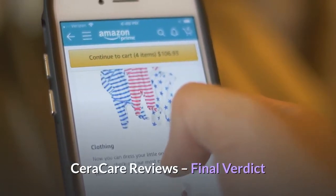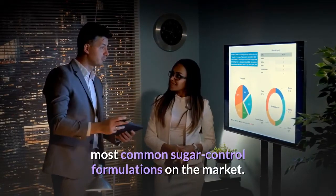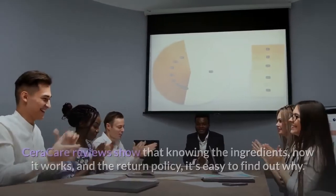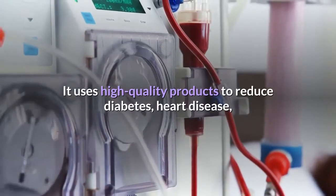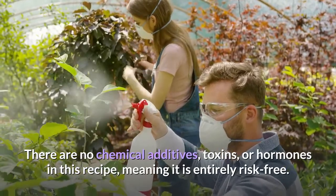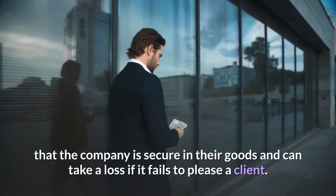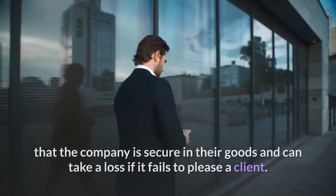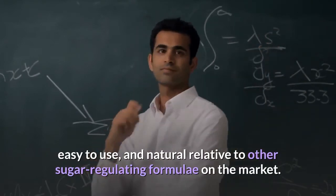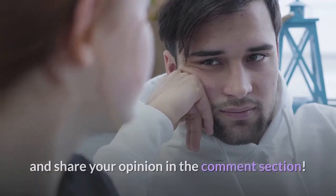Seracare final verdict: Seracare diabetes has rapidly become one of the most common sugar control formulations on the market. Seracare reviews show that, knowing the ingredients, how it works, and the return policy, it's easy to find out why. It uses high-quality products to reduce diabetes, heart disease, and kidney disease by lowering and controlling fluctuating blood sugar levels. There are no chemical additives, toxins, or hormones in this recipe, meaning it is entirely risk-free. All orders come with a money-back policy. Seracare is inexpensive, easy to use, and natural relative to other sugar-regulating formulas on the market. Don't forget to like our video, subscribe to our channel, and share your opinion in the comments. Thanks very much.